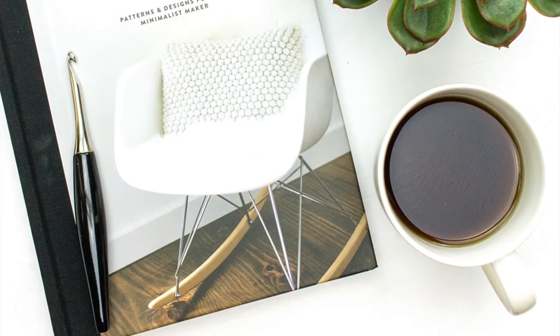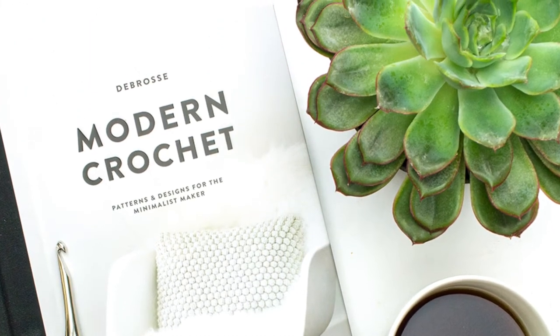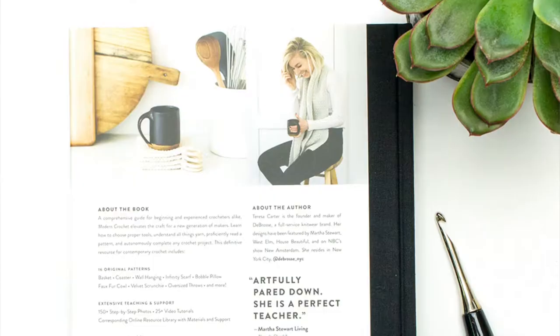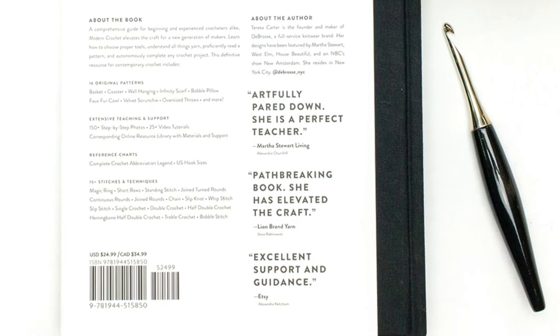Thanks to Paige and Tate I have an opportunity to review the book from De Brasse called Modern Crochet. It looks absolutely beautiful and honestly looks more like a coffee table book than a how-to crochet book. I took it out of the box and my husband happened to be walking by and he's like, 'Oh, that looks really nice,' and I'm like, 'Yeah, it does, doesn't it?' It has a beautiful matte finish hardcover and you can just tell it's been thoroughly thought out.